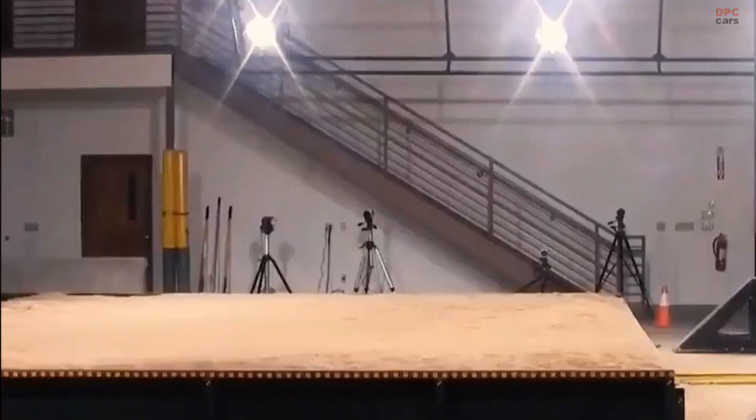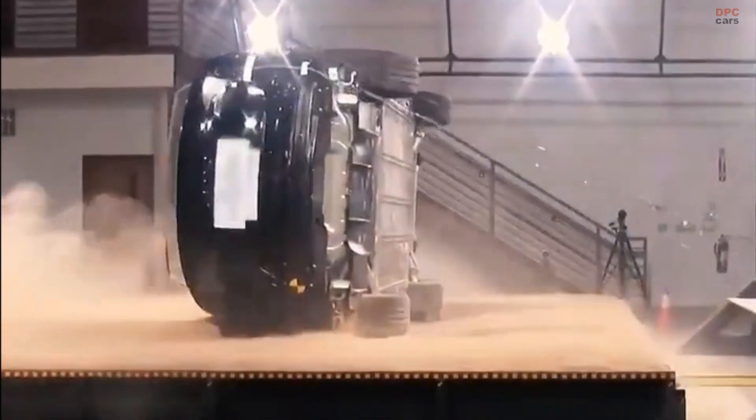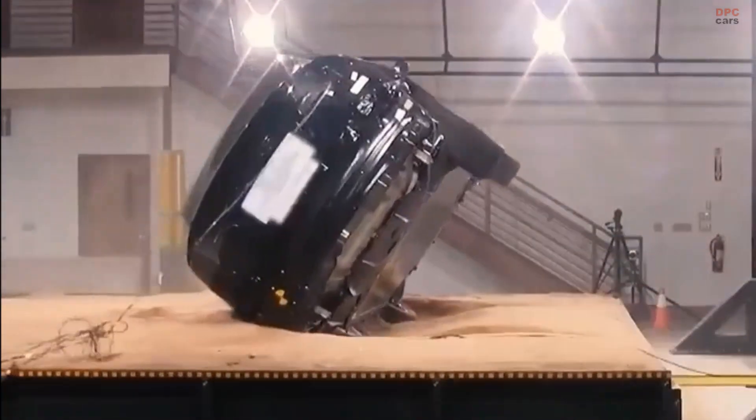The safety accolades extend to the Model X, Tesla's unique SUV with Falcon wing doors, renowned for its advanced active safety system and a sturdy battery framework that effectively minimizes collision impacts.